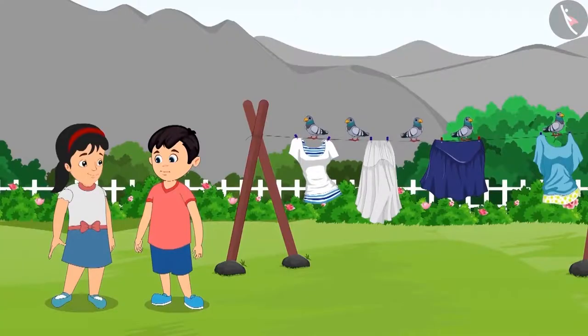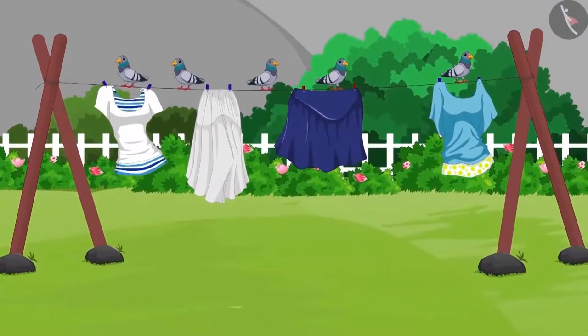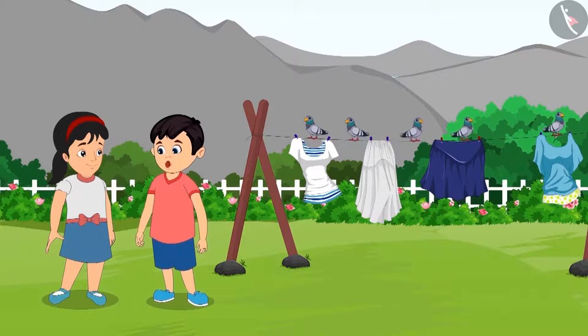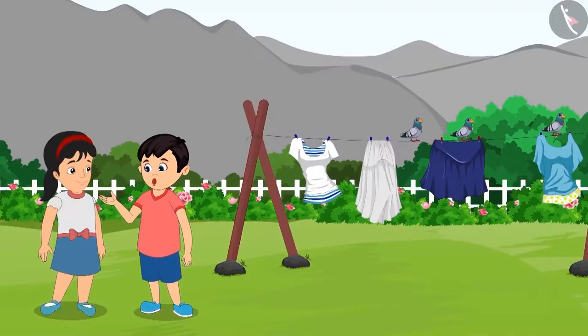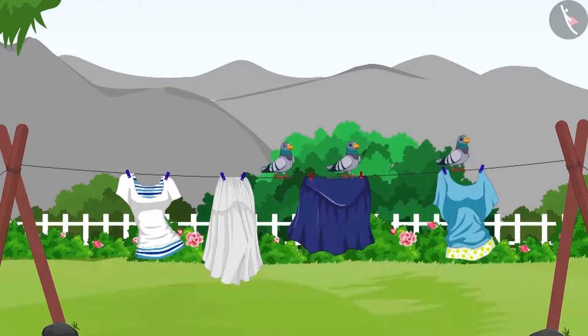On reaching home, Chotu goes to the garden to play with Pinky. He sees some pigeons over there. See, Pinky. Those five pigeons are sitting on the clothes that have been put out for drying. They will spoil the clothes. Let's fly them away. Chotu and Pinky then wave their hands towards the pigeons, and two pigeons flew away. Two pigeons flew away. How many pigeons are left now? Out of five pigeons, two pigeons flew away. So, there are three pigeons left.